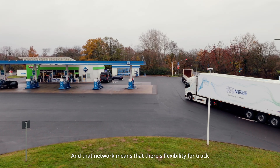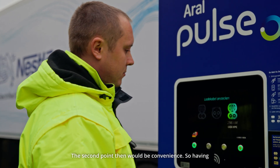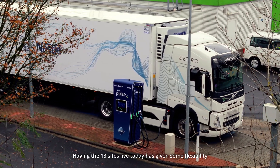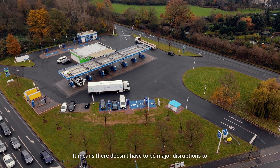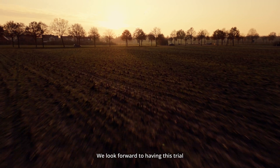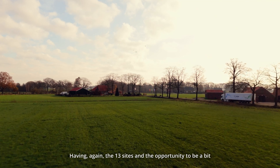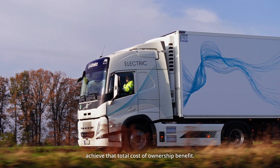That network gives flexibility for truck operators to travel knowing charging is available. The second point is convenience — having chargers in convenient locations and convenient options for drivers. Having 13 sites live today has given some flexibility in selecting routes for Zeteka and Nestlé. It means there don't have to be major disruptions to operations or schedules, as a number of different sites can be used. We look forward to learning from this trial and scaling further beyond it, connecting routes and ultimately achieving that total cost of ownership benefit.